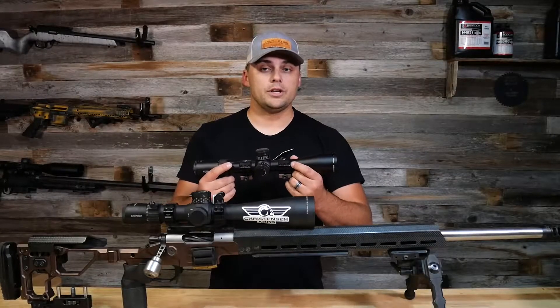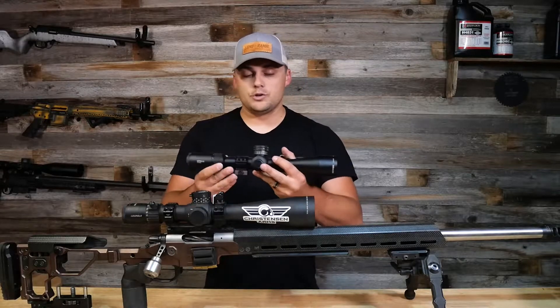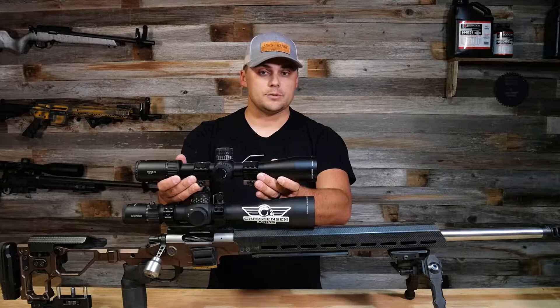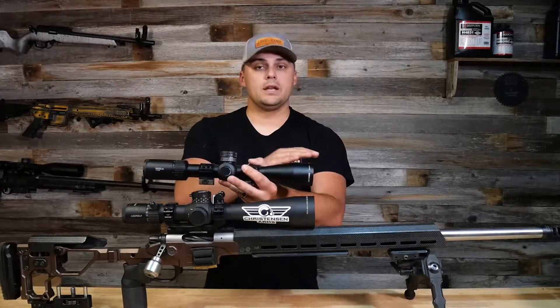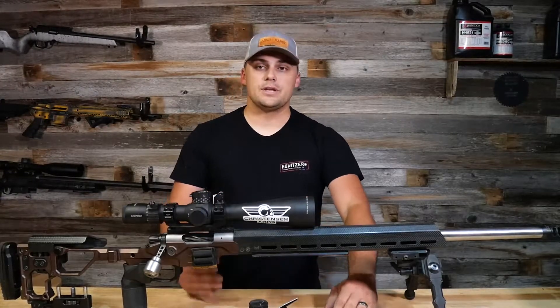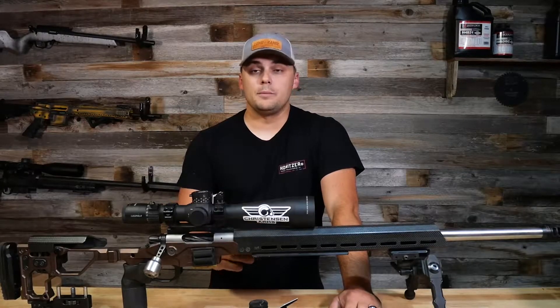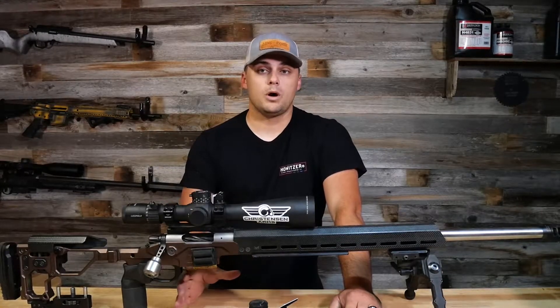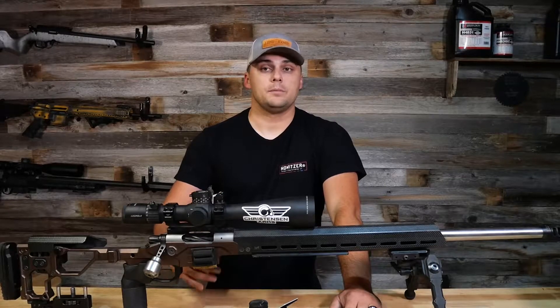Another one I've used in past competitions is the Vortex Viper PST. As you can see, this is a significantly smaller optic — only a 3 to 15 power with a 44 millimeter objective lens. Even though they are significantly different in size and magnification, they do share common features you're going to want when using a scope for long range and precision shooting.